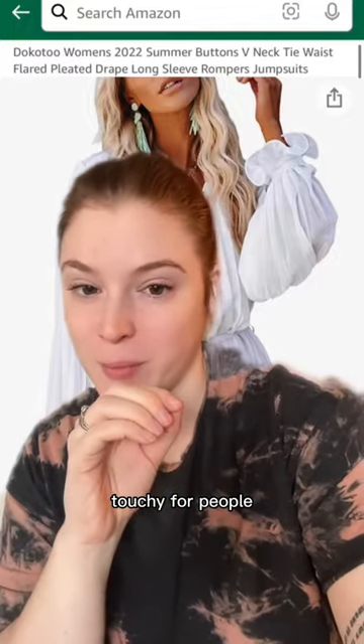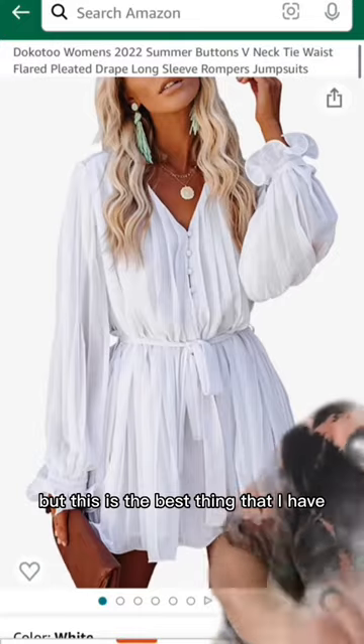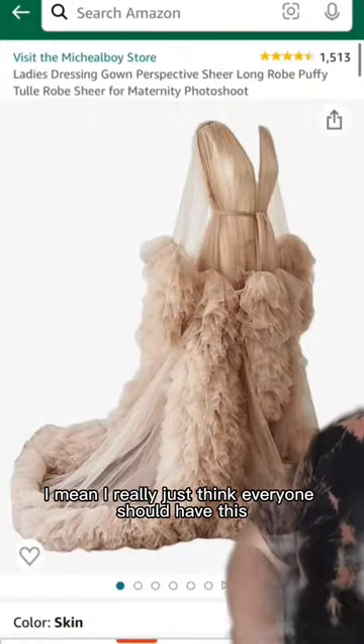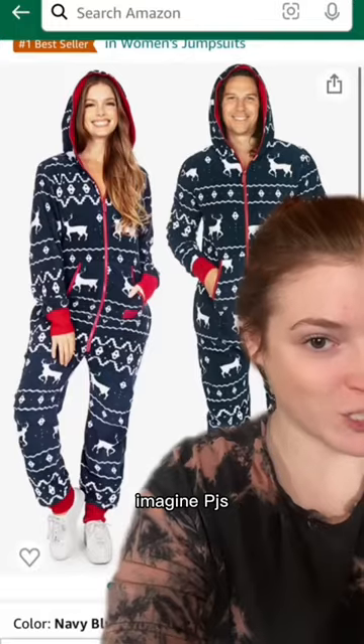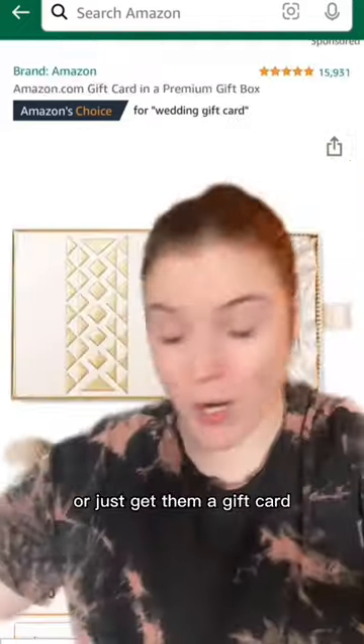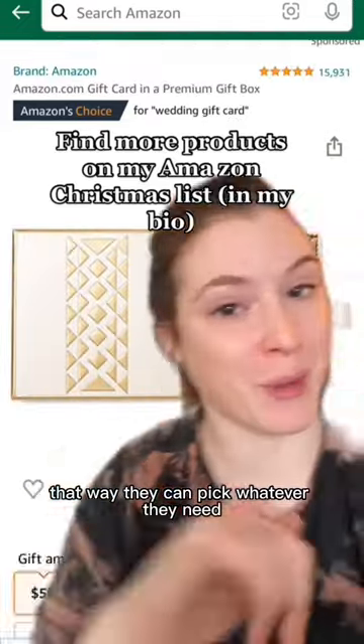Buying clothes is kind of touchy for people, but this is the best thing that I have — it's actually a romper. It's so cute and perfect for any bride, as well as this. A ring holder is also a cheap idea. Imagine PJs — love these ones. These wedding wine labels are really cute, go ahead and read that. Or just get them a gift card so they can pick whatever they need.